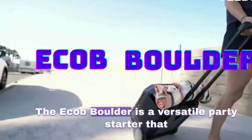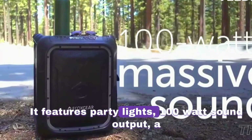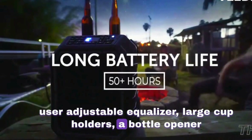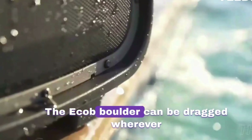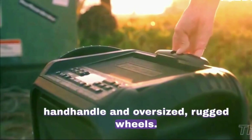The ECOB Boulder is a versatile party speaker that can be used at any time or in any weather. It features party lights, 100-watt sound output, a user-adjustable equalizer, large cup holders, a bottle opener, and a battery that lasts over 10 hours. The ECOB Boulder can be dragged wherever needed due to its extra-long retractable handle and oversized rugged wheels.